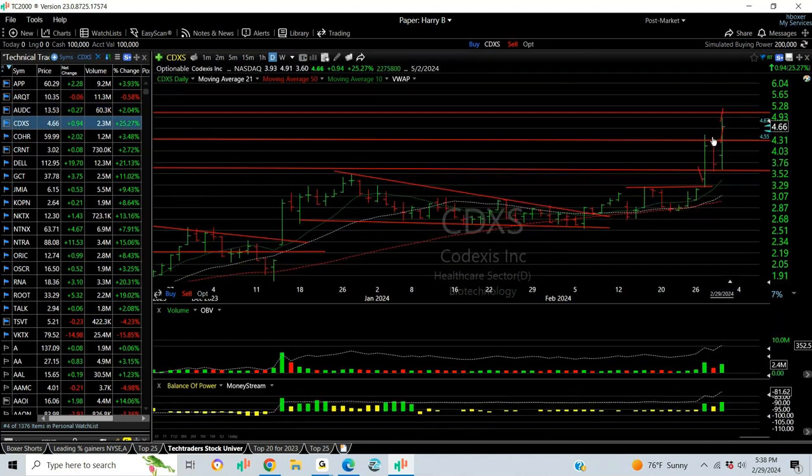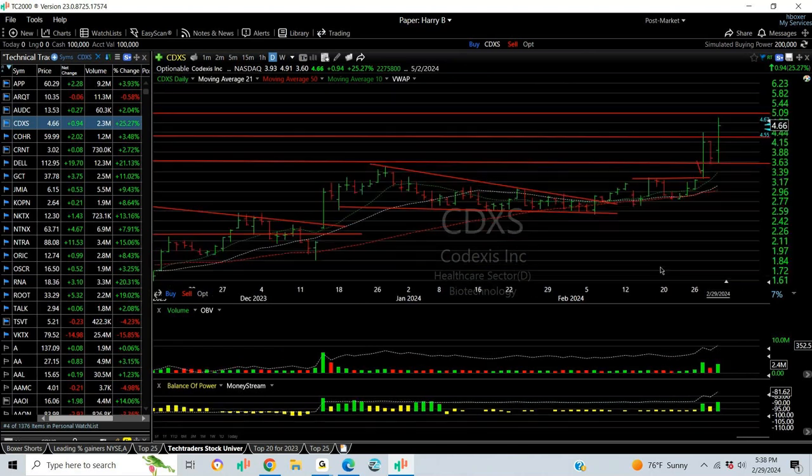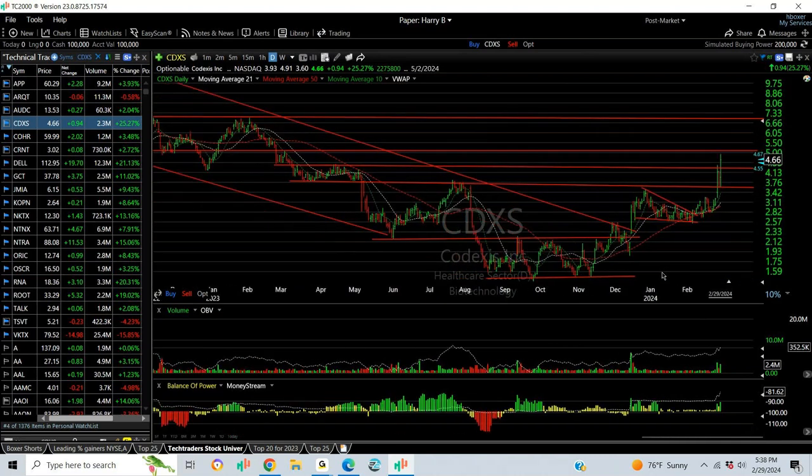CDXS broke out with energy today. I added it as a swing — I like to take a look at it. After coming out of what looks like an inverse head and shoulders at a rounding bottom, I'm now looking for a test of $5.50 and $6.75 to $7.